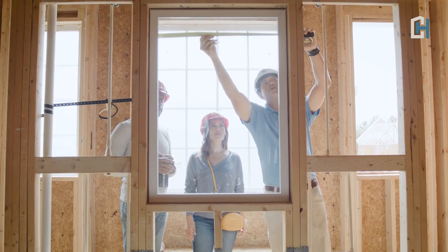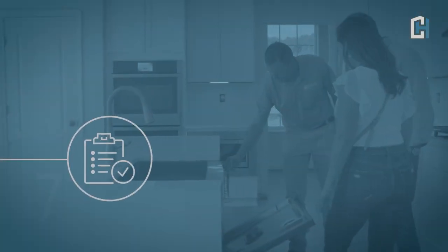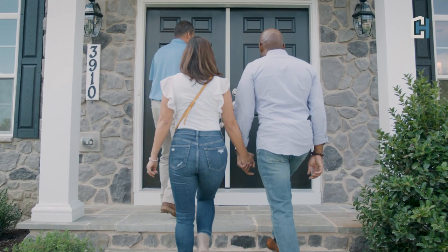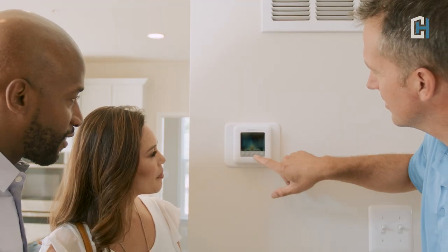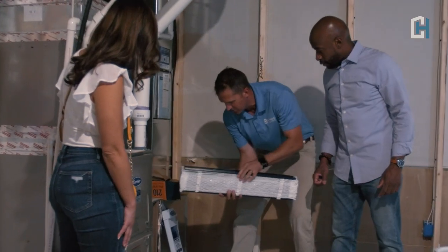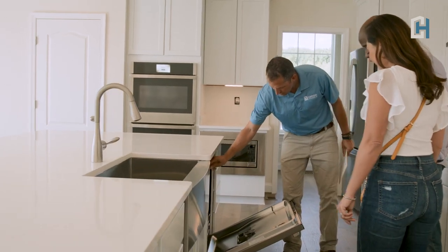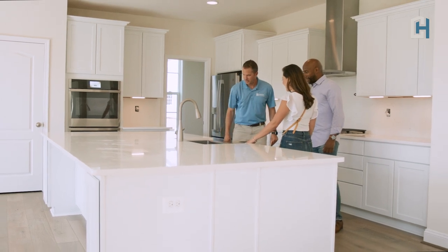The day you've been waiting for is almost here. Before receiving the keys to your new home, you will meet your construction manager at your finished home for a walk-through orientation. The construction manager will demonstrate the operating procedures for the systems in your home, and explain how to maintain your home to keep it looking and working its best. We will also identify any punch-out items that need to be addressed, and review our warranty procedure.